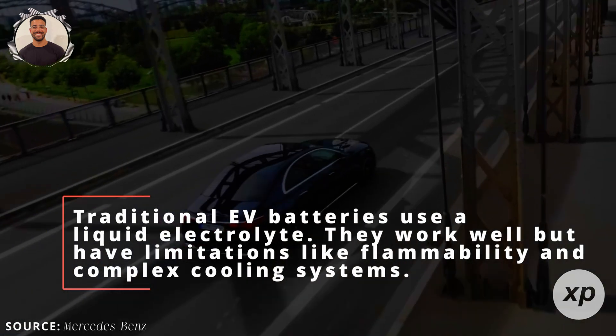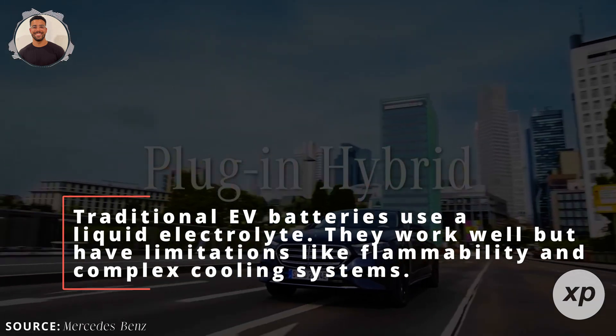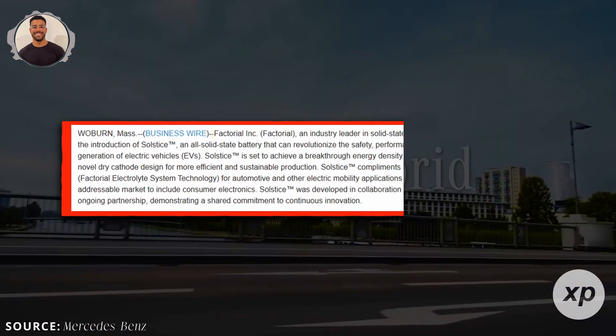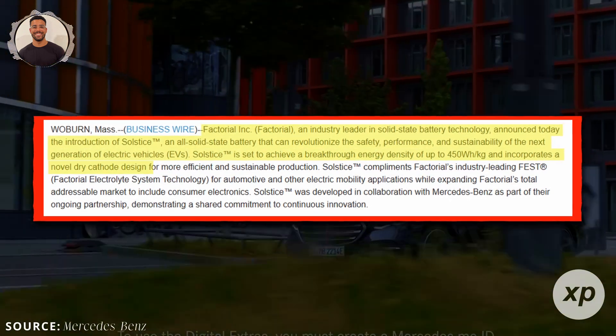Traditional EV batteries use a liquid electrolyte. They work well but have limitations like flammability and complex cooling systems. Solstice is an all-solid-state battery, meaning no liquid electrolyte and improved thermal stability.